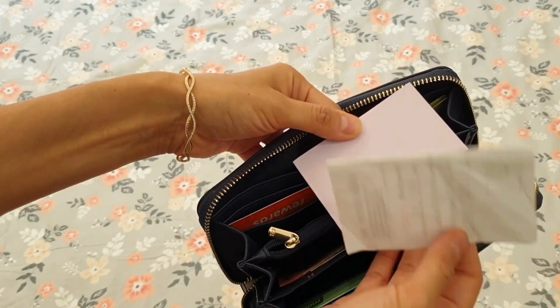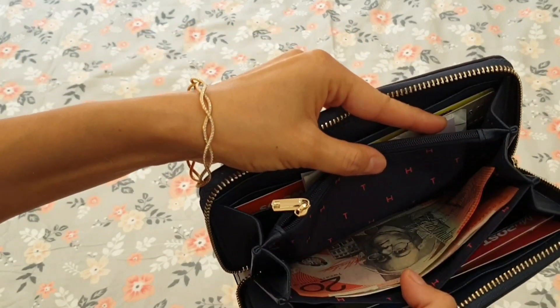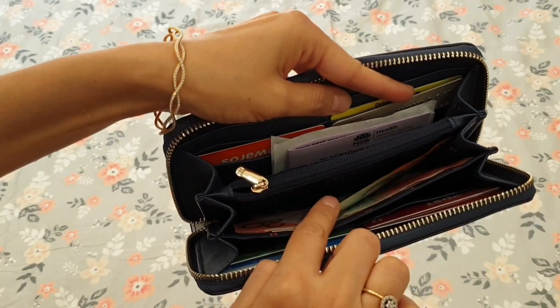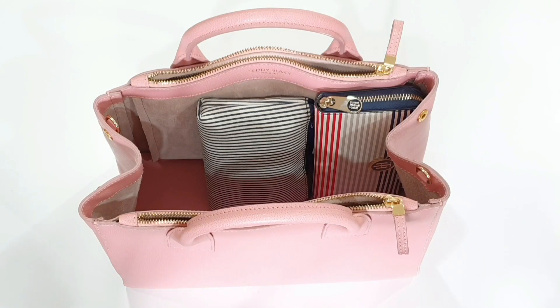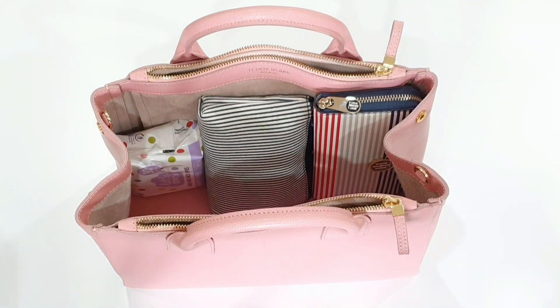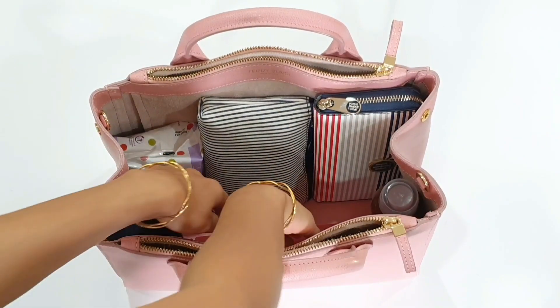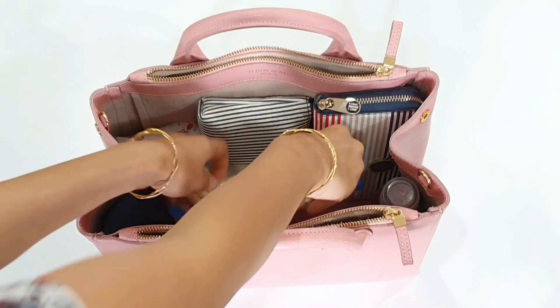There is also another compartment in the wallet which I can use to keep my grocery or shopping list, a pen, and a slim diary to note important dates. This is very functional without any risk of things falling out. Other than this, I also keep a small pack of wet wipes, a deodorant or perfume, and a pack of healthy snacks in a zip-lock bag. I have organized all items vertically so that they are easy to see and to access.